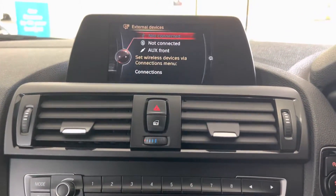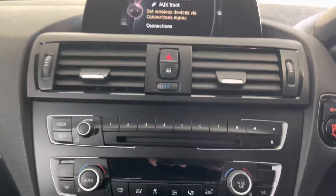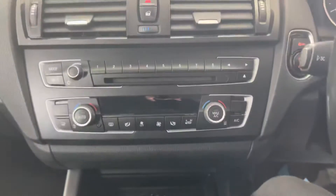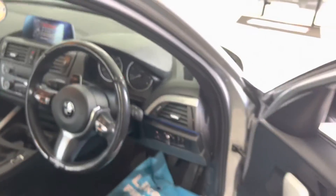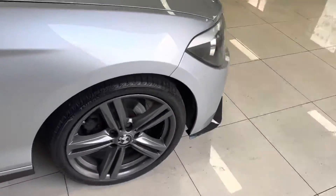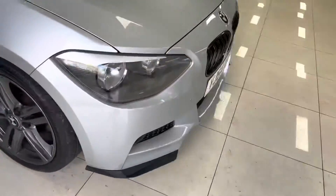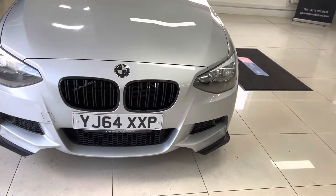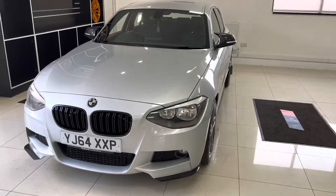It also has USB, AUX, and Bluetooth audio, so a really nice full media package on this car. It's got automatic dual climate control and a really nice sharp six-speed manual gearbox. So there's a look around this very nice 118d M Sport 5-door hatch. If you'd like to know more, please check out the links in the description. Take care and we'll look forward to seeing you soon here at Your Next Car — thank you, bye!